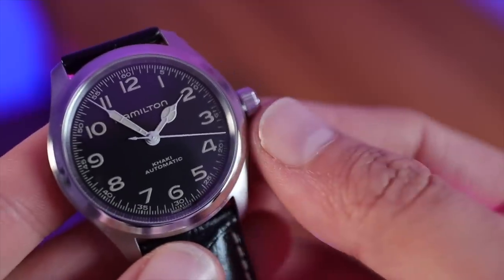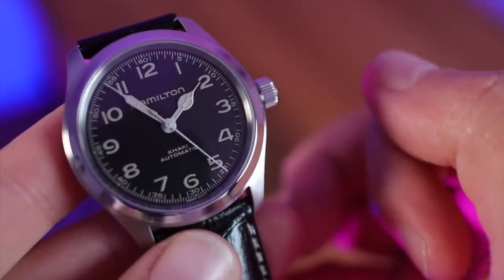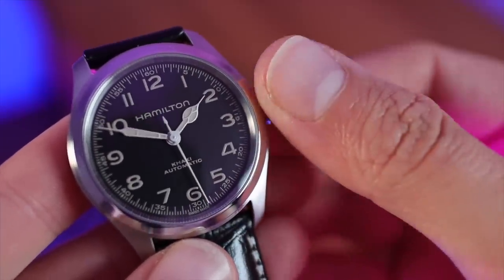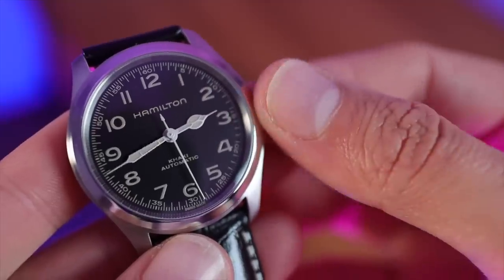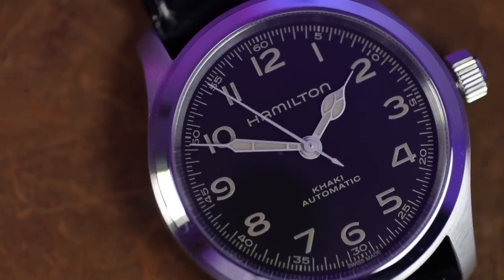Operating this watch is very simple — it has the in-house Hamilton H10 movement, no date. The crown isn't screwed down so you can wind it straight away, and pulling it out to one position stops the seconds hand — so it's hackable. The headline spec is 80 hours of power reserve, though I'd rather see a smoother sweep. It runs at 21,600 beats per hour with a tolerance of plus or minus 15 seconds — this one's running at plus four seconds a day. It also features a Nivacron balance spring, making it fairly anti-magnetic — an upgrade over the 42mm.